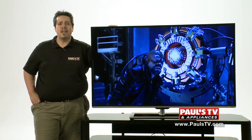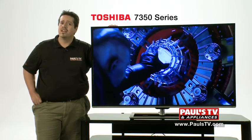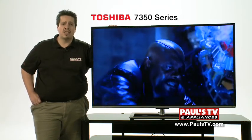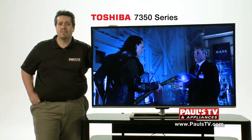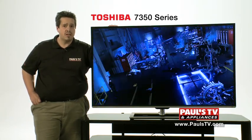Hey folks, this is Frank with Pulse TV here to talk about the Toshiba 7350 Series LED. It comes in screen sizes ranging from 50 to 65 inches and we're looking at the 58 inch model right here. This 1080p cloud TV has 2D and 3D capabilities and can be easily connected to your home network.